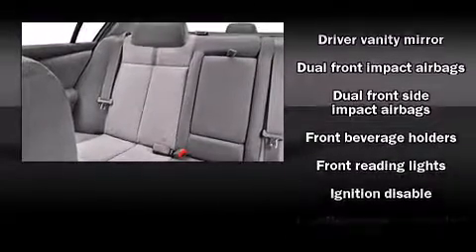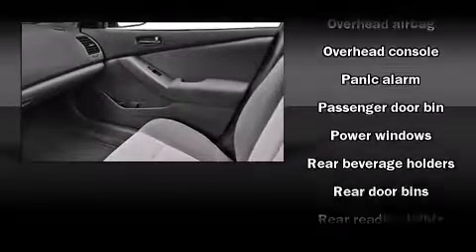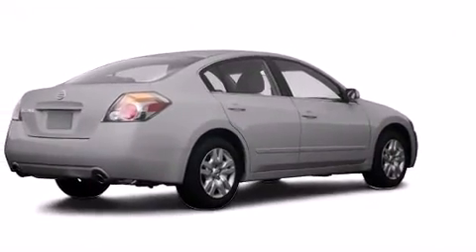Nissan also prioritized safety and security by including dual front impact airbags with occupant-sensing airbag, head curtain airbags, anti-whiplash front head restraint, a panic alarm, and four-wheel disc brakes with ABS. This car was designed with safety in mind, allowing you to drive with even greater assurance.